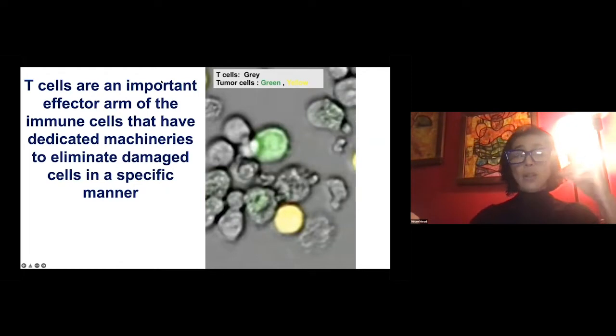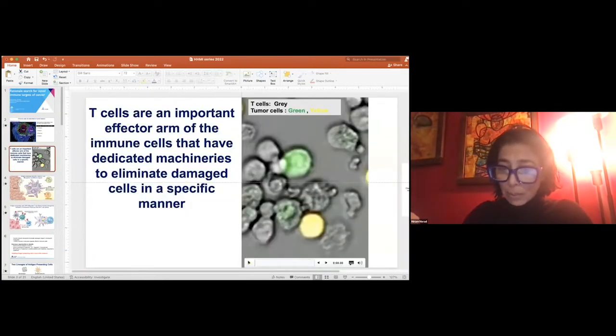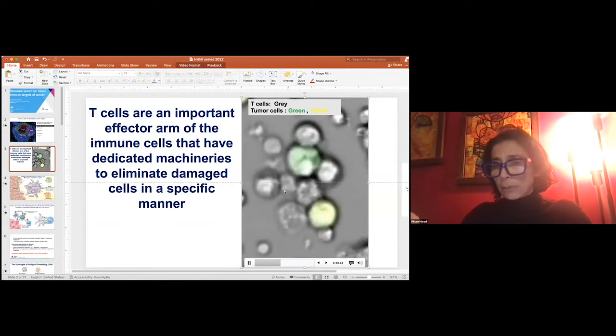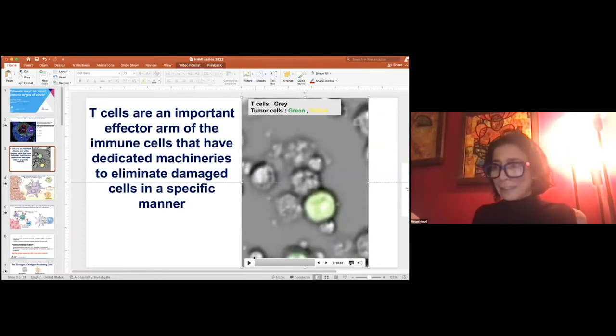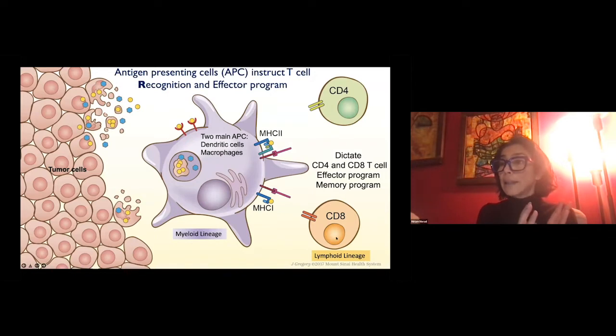T cells are an important effector arm of the immune system with a dedicated machinery to eliminate damaged cells — in this case, tumor cells — in a very specific manner. T cells here in gray have been educated to recognize cells expressing a green fluorescence protein. They are going to kill the tumor cell expressing GFP, but there are other tumor cells lacking this protein that T cells cannot kill. This specificity of killing is what cancer immunologists are trying to harness. However, T cells cannot recognize tumor cells on their own — they have to be educated to recognize a threat.